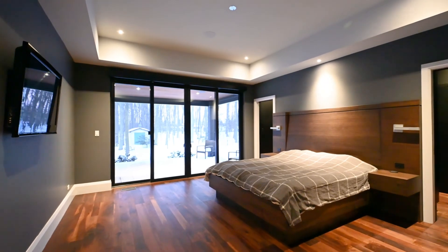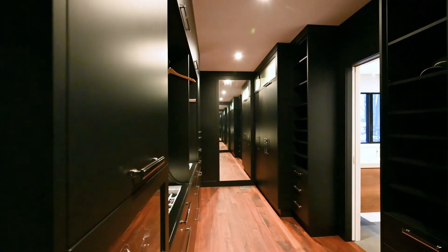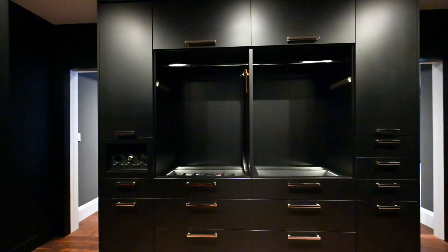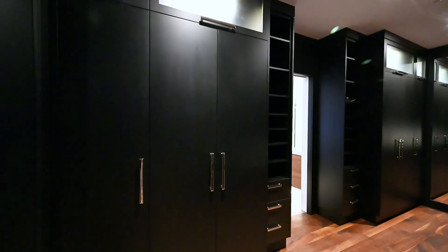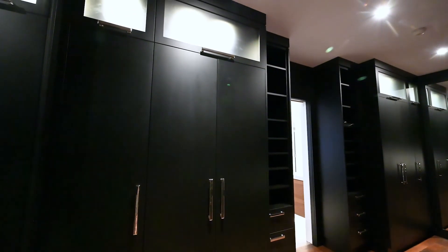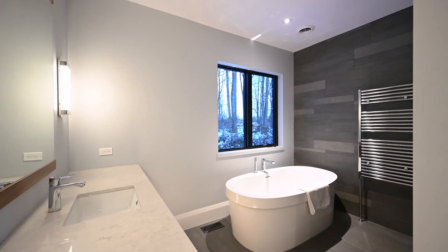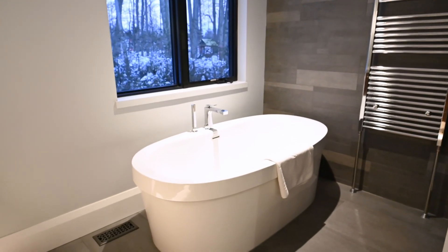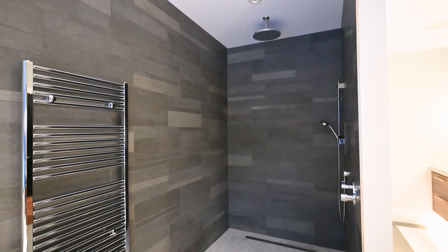The master suite invites an abundance of natural light through the large slider doors with private forest views. Anticipating your every step as you move through the custom walk-in closet, the sensor lights illuminate beneath the custom cabinets in the ensuite. As one would expect, the luxury ensuite warms your feet and towels while providing a spacious walk-in shower, freestanding tub, and private water closet.